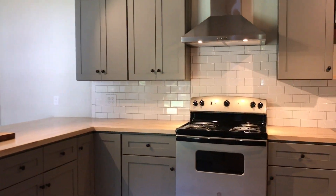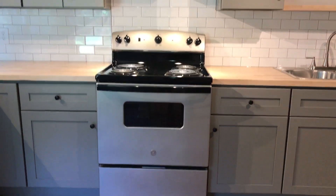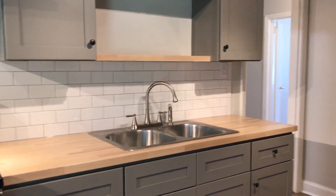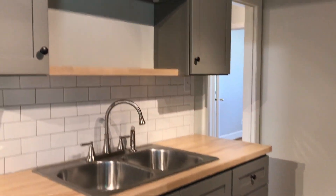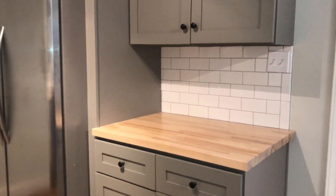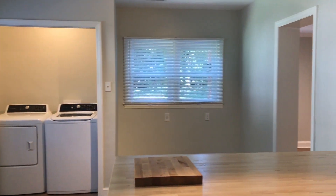Updated kitchen with beautiful appliances to include stove, stainless steel refrigerator, washer and dryer, lovely cabinets, butcher's block countertops, tile backsplash, and a breakfast nook.